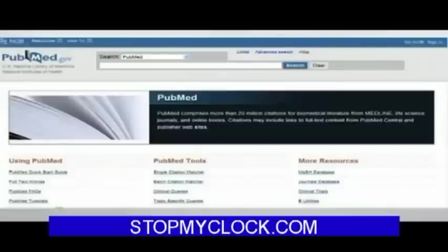Pubmed.gov is your tax dollars at work, and it's probably one of the most efficient and useful uses of your tax dollars. It's an outstanding contribution of this country to the well-being of the entire planet.